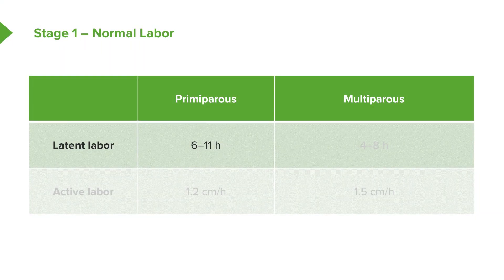What's considered normal? For our primips — first-time moms — the latent labor can last 6 to 11 hours. For our multips, 4 to 8 hours. In the active phase, we expect the cervix to change 1.2 centimeters per hour for our first-time moms and 1.5 centimeters per hour for our multiparous moms.